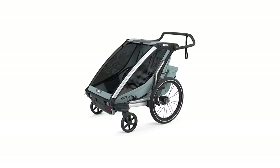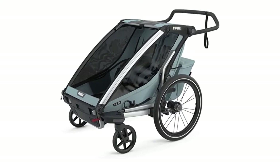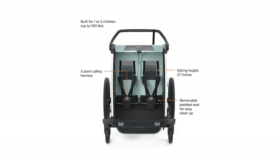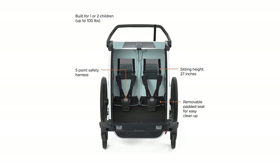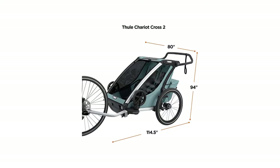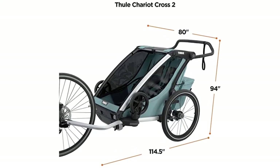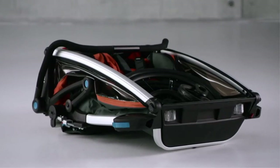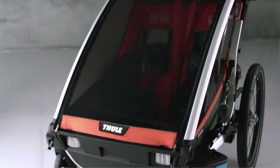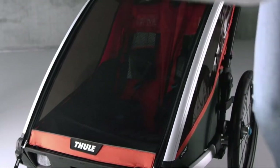Number 4: Thule Chariot Crossed Sports Stroller. This trailer-style unit is suitable for dedicated athletes. It's for jogging, biking, walking, and skiing. Purchase includes a bicycle trailer kit and a stroller kit. When used as a bicycle trailer, the two front wheels are removed. For longer or faster runs, an additional big wheel is acquired.